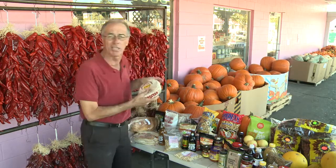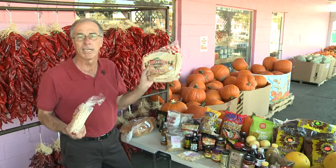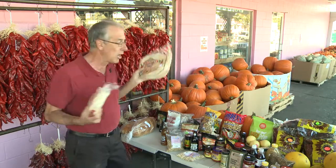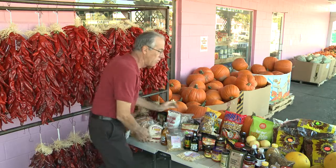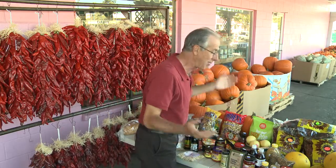We've got tortillas here — Albuquerque tortillas, or Chihuahua tortillas out of Bloomfield, New Mexico. And we've got stuff here to take home: instant refried beans. You just name it, we've got it.